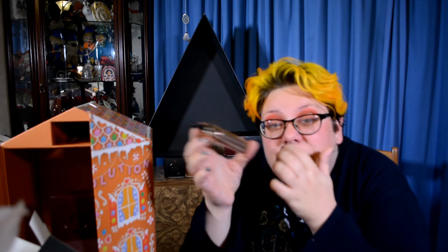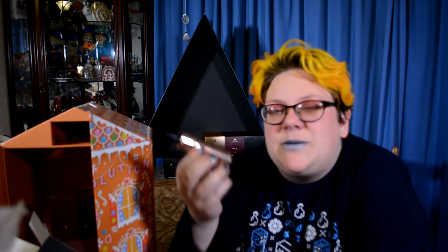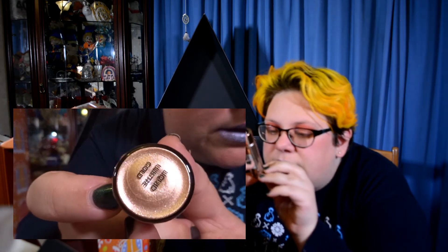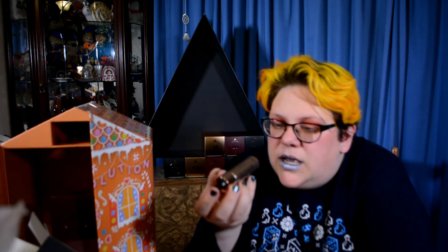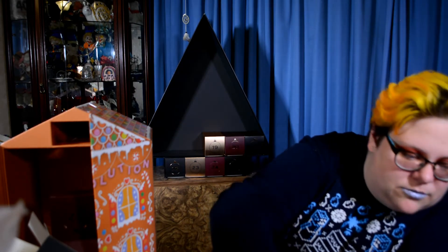I'm getting flashbacks to the day where we got the mermaid ones and I said they do six different colors of these — why do we get the same one as we got last year? Here's another one: this one is the Liquid Lustre Gold. It's another gold color.